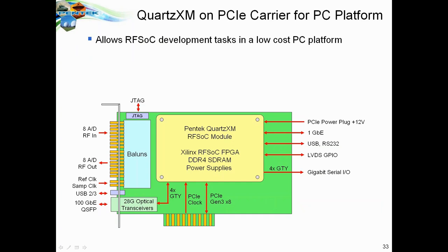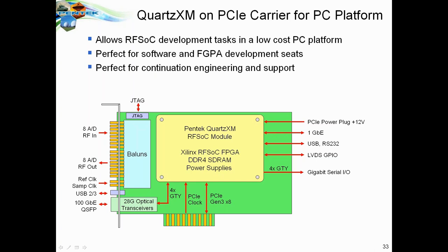Another platform is a PCI Express carrier that allows you to plug the QuartzXM module right into a PC for a low-cost development platform. This is on our roadmap, coming out in the next few months. It's great for software or FPGA development because it's a low-cost platform, and it's also good for continuation engineering when deploying a 3U VPX version. It's also extremely suitable for benign laboratory environments where you don't require a military-grade deployment.